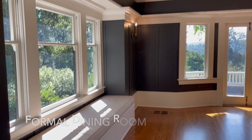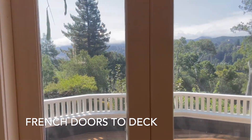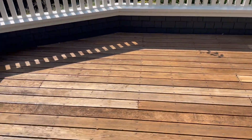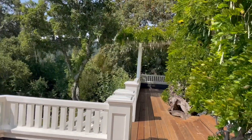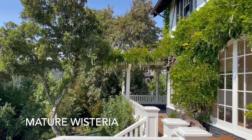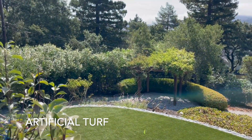Here we have a formal dining room with copper ceilings, some storage, and French doors leading out to the backyard. There's a quite large wood porch, and in the distance you can see San Francisco. Outside, there's absolutely gorgeous mature wisteria framing the front of the house, as well as artificial turf near the garden and a covered pergola.